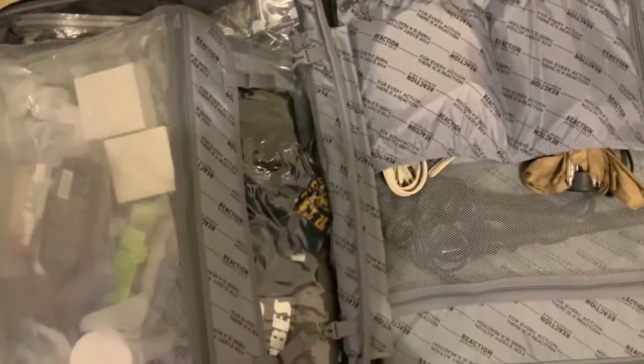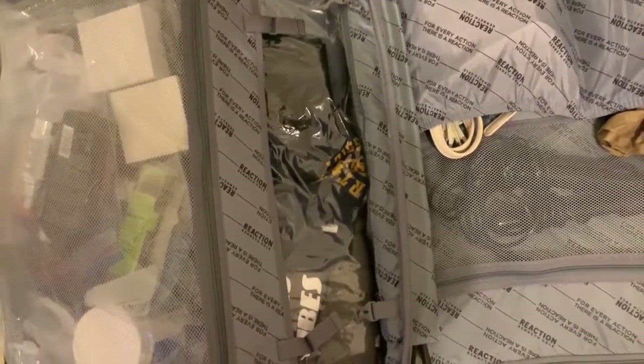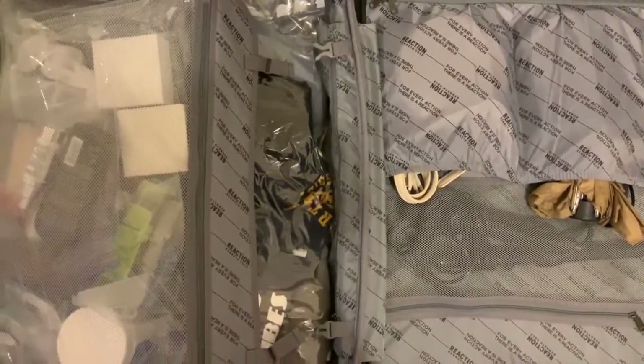I'm super impressed with how well I was able to fit everything. Because I packed lighter, I still have to add my makeup bag and face wash bag, but besides that I'm pretty much done, and I'm super impressed.